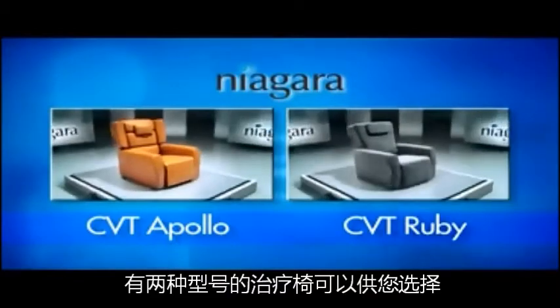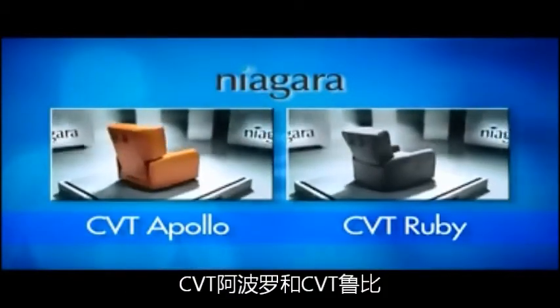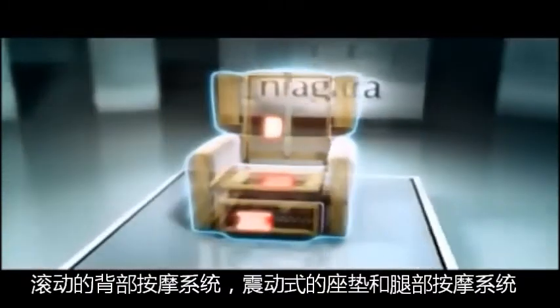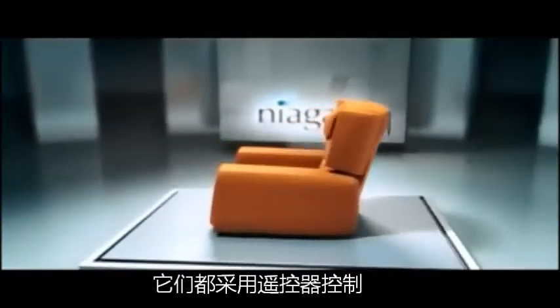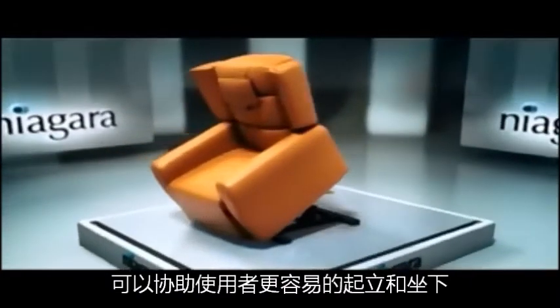You can choose between two models, the CVT Apollo and the CVT Ruby. Both models are equipped with massage rollers in the back, seat and footrest, are controlled through a remote and feature a lift and recline mechanism should you require assistance when standing or sitting.